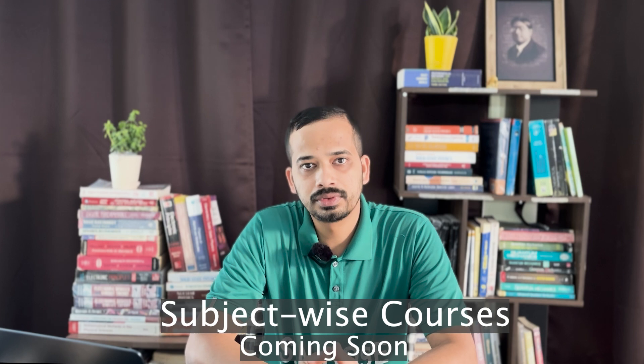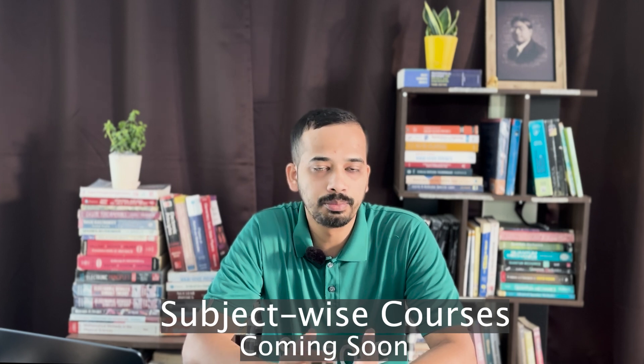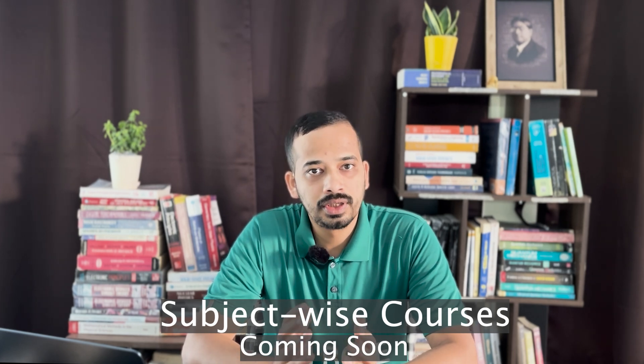We will soon announce subject-wise courses with very low prices. If you have already enrolled in other courses and are unable to pay for one more course, you can choose our subject-wise course. Thanks for watching this video.